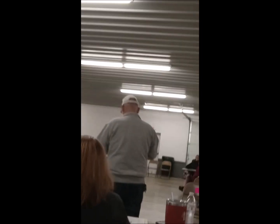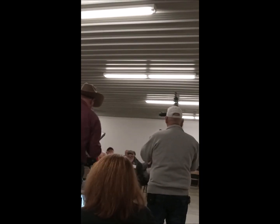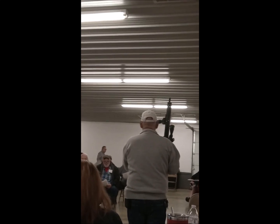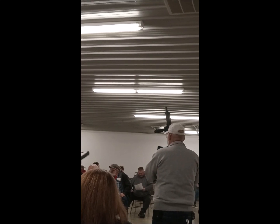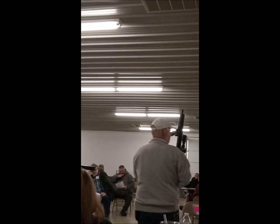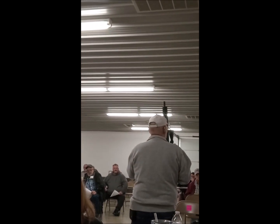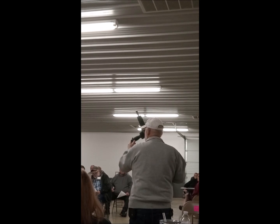Spooky gun, normal light. 5.56 with the scope right here. Starting at $1,000. Bidding: $1,100, $1,700, $9,000, $11,000, $12,000, $13,000 — with the scope! With the scope!